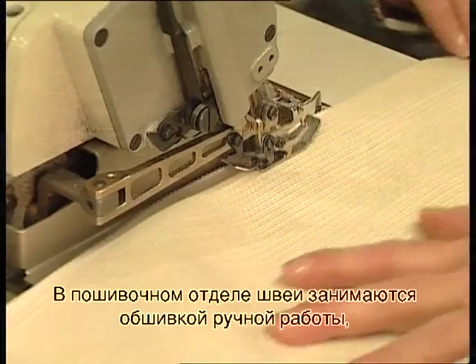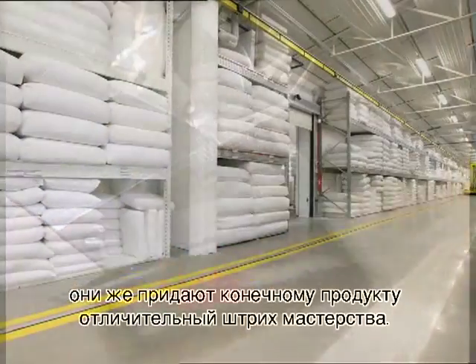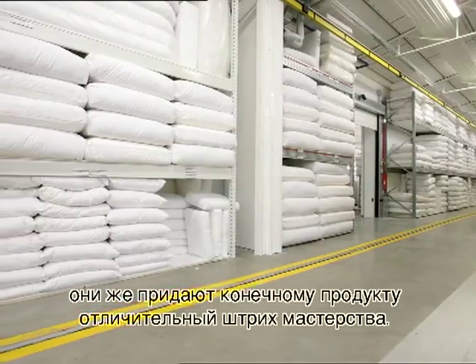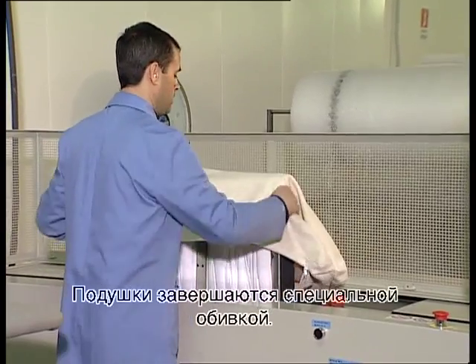In the tailoring department, the operators stitch the upholstery by hand and give the product a touch of craft tailoring. The cushions are covered with the appropriate material.